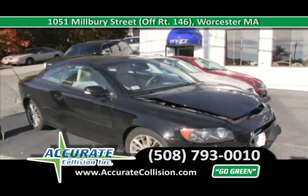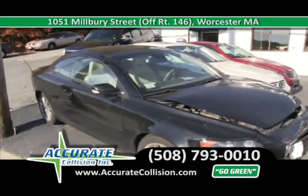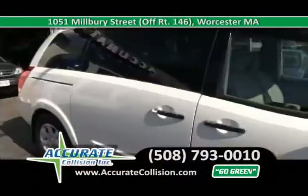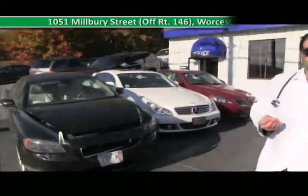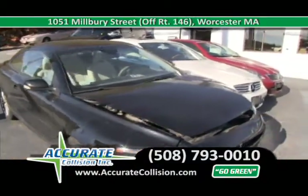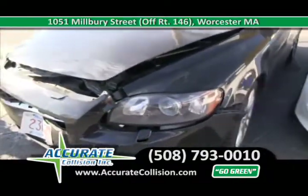We've got a 2008 Volvo convertible — hard top convertible, very rare car, very particular car — that has to be diagnosed properly and fixed the right way. With our electronic measuring systems, paint systems, and all the technology we have here, these cars are fixed the right way, on time. This is an aluminum vehicle, so Accurate Collision has a specialty to get this vehicle back to pre-accident condition.